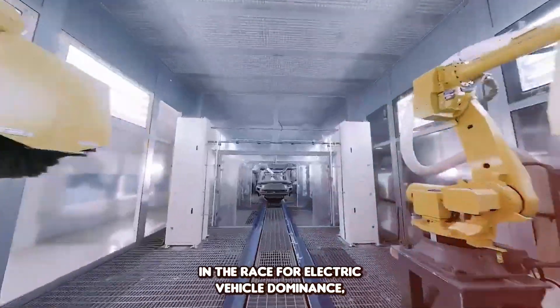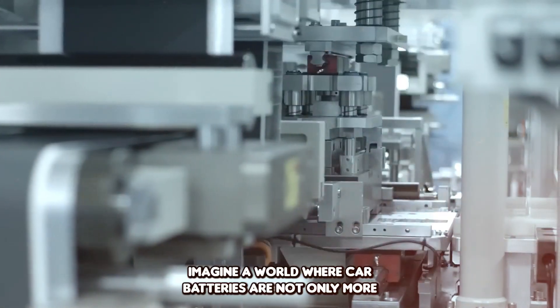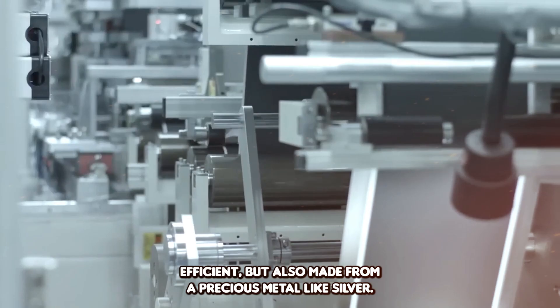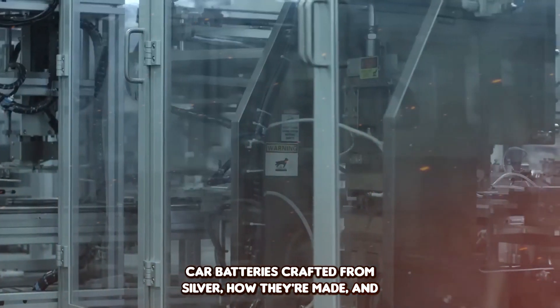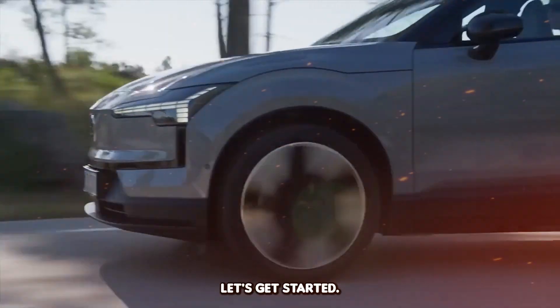In the race for electric vehicle dominance, China is taking an innovative leap forward. Imagine a world where car batteries are not only more efficient but also made from a precious metal like silver. Today we are diving into the fascinating story of Chinese car batteries crafted from silver, how they are made, and what it could mean for the future of electric vehicles. Let's get started.